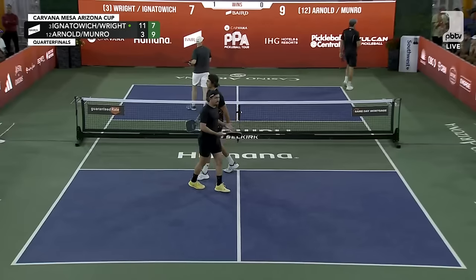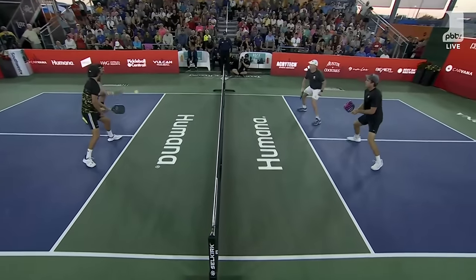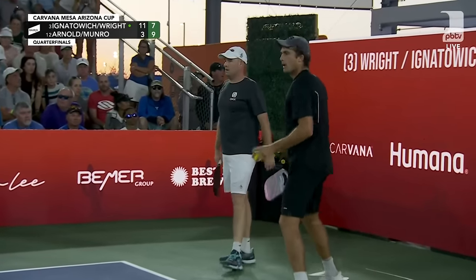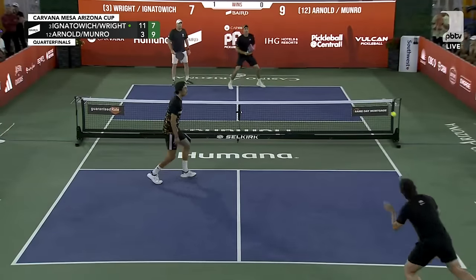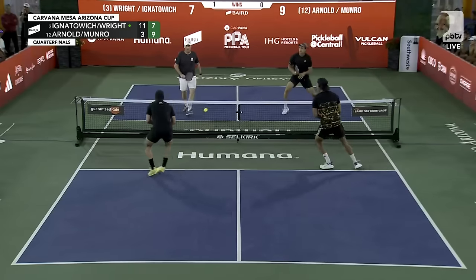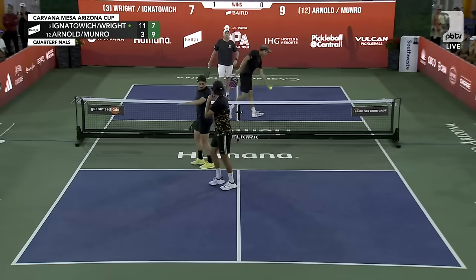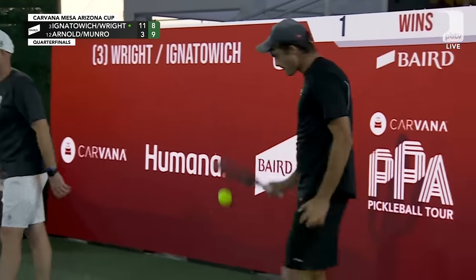Nice pressure from Jack Monroe, but Matt Wright is a wall out there — especially on that backhand side, the counter is just so clean, so crisp. It's like a couple of brick walls trying to hit it through. They do get a two-point lead out of that opportunity. He needs to go for that — that ball is high enough to attack, just have to put it in play.